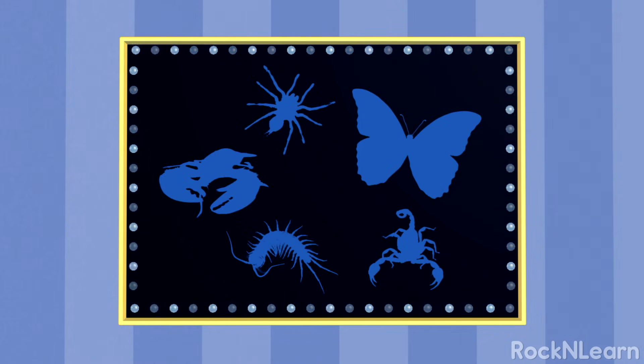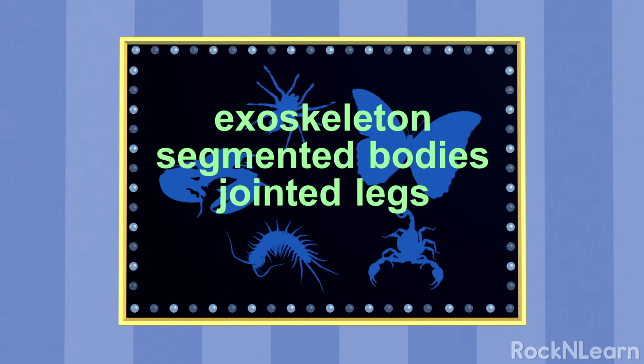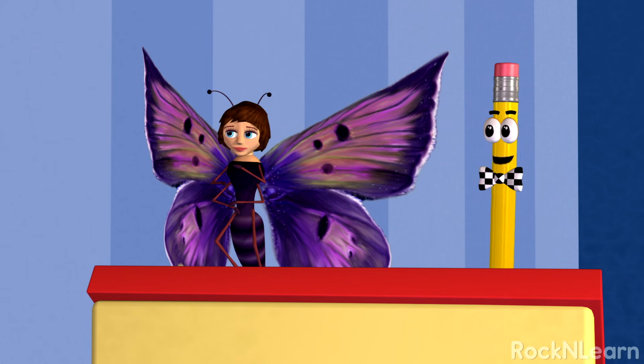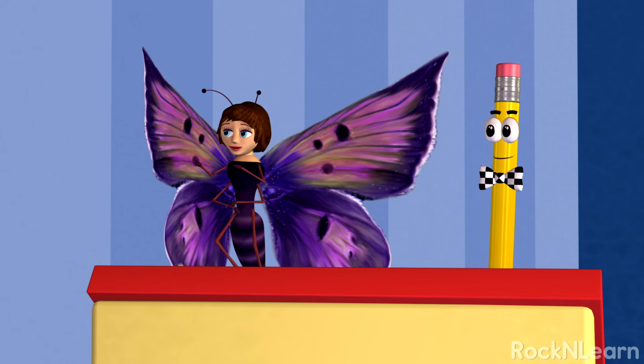All of the animals in this group have an exoskeleton. They have segmented bodies and jointed legs. All of them are cold-blooded. The body temperature of a cold-blooded animal is dependent on the temperature of its environment. Do you belong to this group?